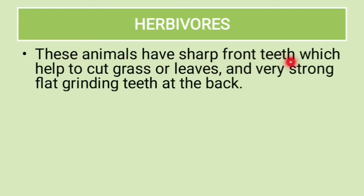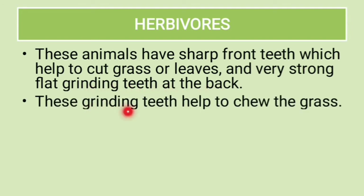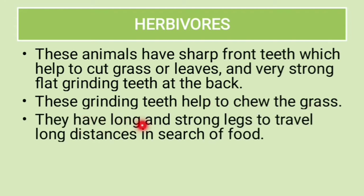These animals have sharp front teeth which help them to cut grass or leaves, and very strong flat grinding teeth at the back. These grinding teeth help to chew the grass. They also have long and strong legs to travel long distances in search of food.